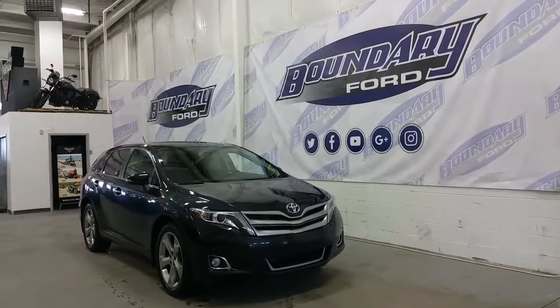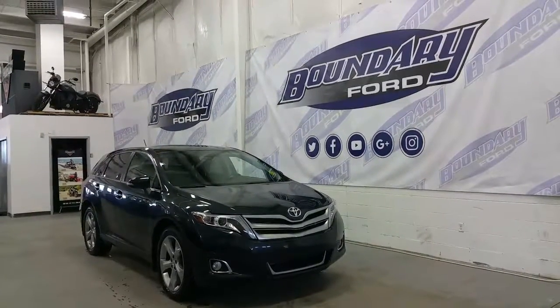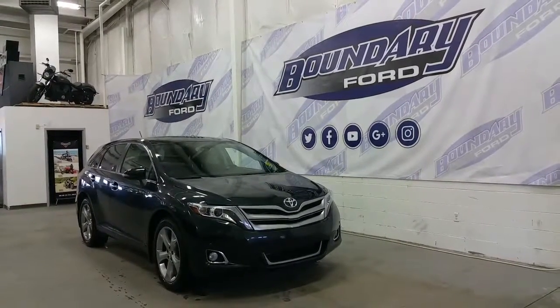At the side, satin-painted 20-inch alloy wheels, splash guards, locking wheel nets, power windows, and power mirrors. At the roofline, we have a dual moonroof, and a lot of great features at the interior.